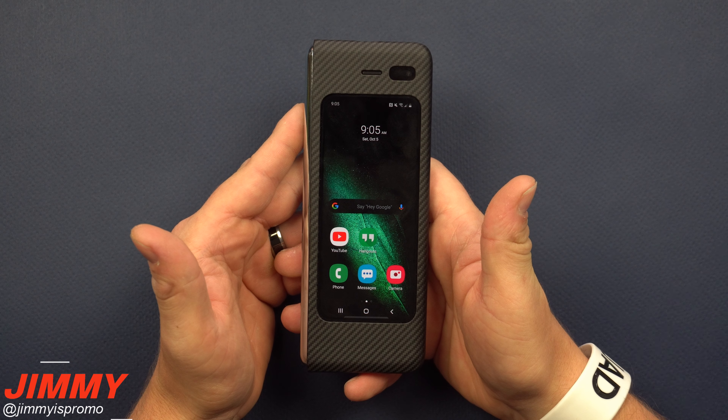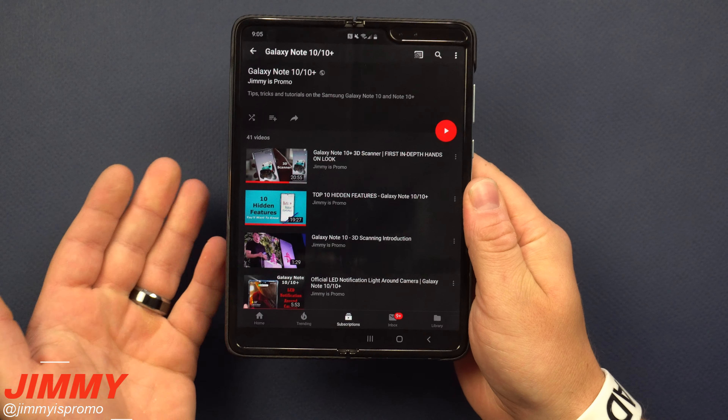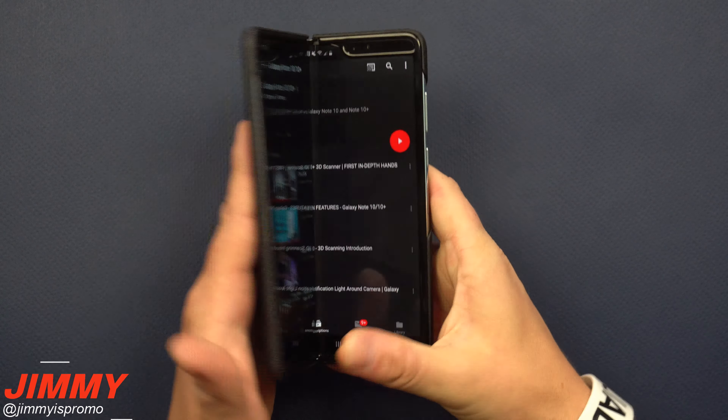Starting with the Galaxy Fold in its closed position — let's say you open an application and then open up the phone, but when you close it back, it turns off and closes the application. Let's see what it looks like when you open and close it, and then see what it looks like with the continuous app setting turned on.